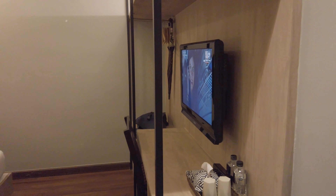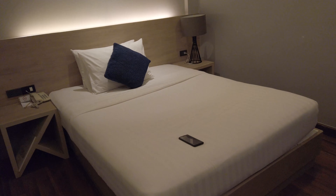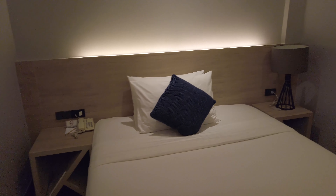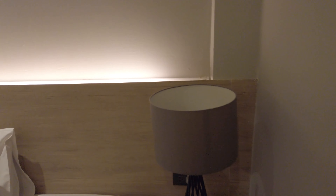This room doesn't have any window. You get a pretty big bed — I would say queen size. And you got a side table with a table lamp. You got a couple of nice soft pillows. The bed looks pretty soft as well.